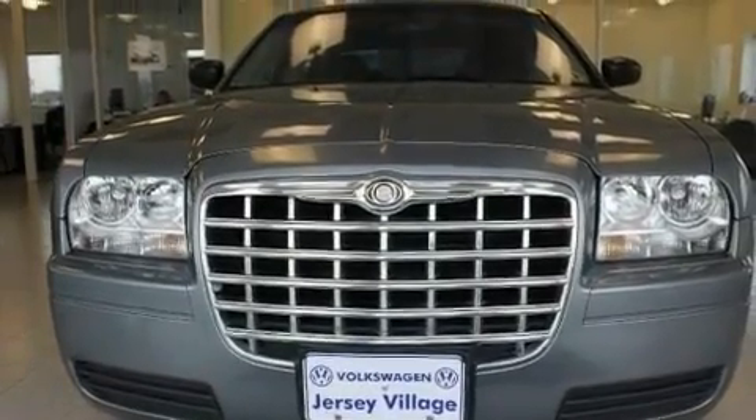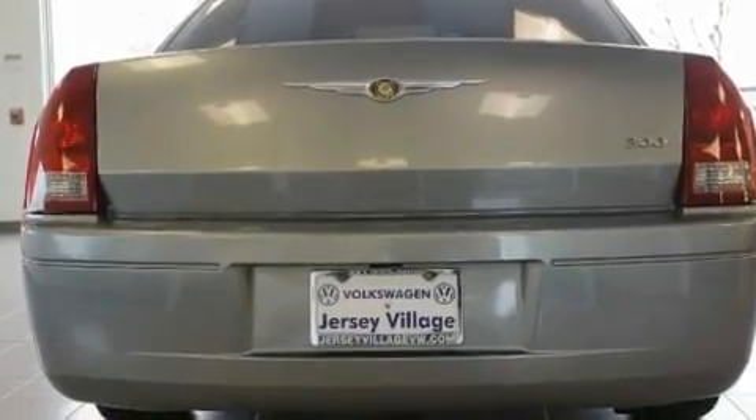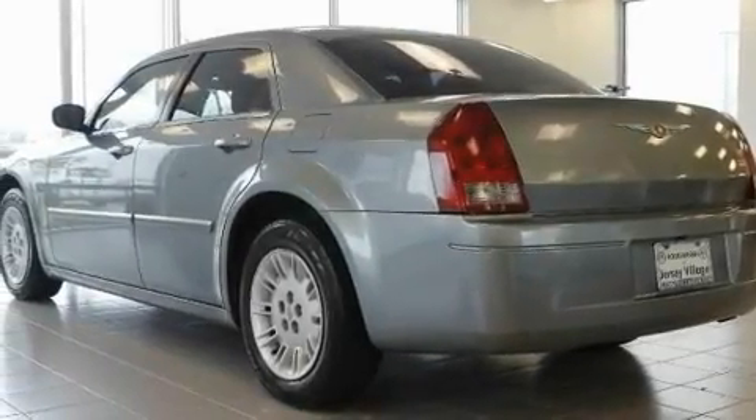Its top features include a power driver's seat, cruise control, a rear window defroster, a CD player, a passenger side vanity mirror, a keyless entry system, and folding rear seats.